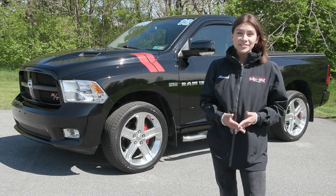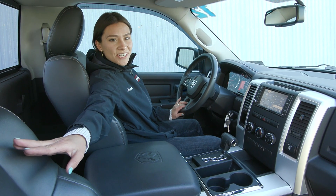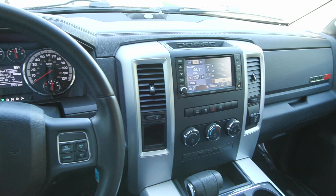It's equipped with the 5.7 liter Hemi V8 engine. You've got the lovely interior with your RT stitched on your seats, as well as the clean, sleek interior with your dark accents and your silver accents here too.